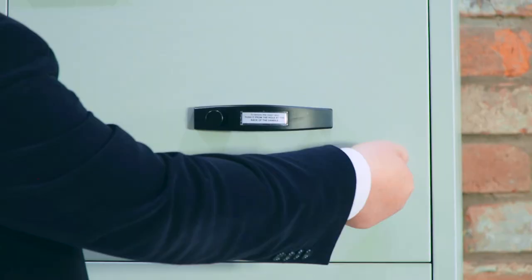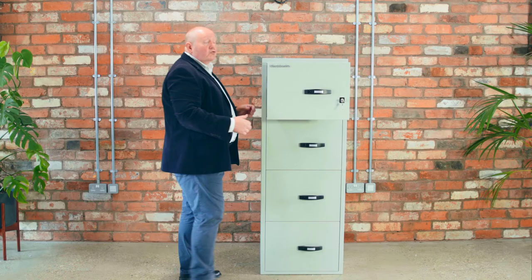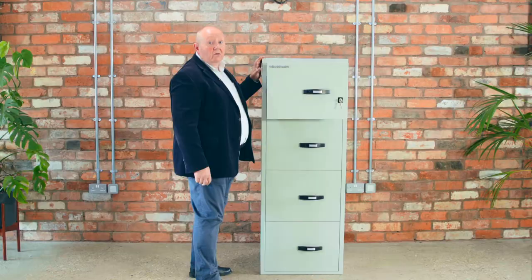It's locked by a simple key lock. Each drawer has a day catch so that in the event of this drawer being open, this drawer is still secure.